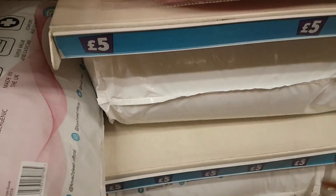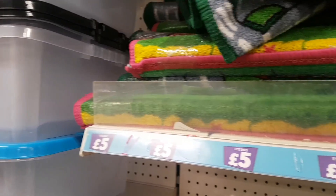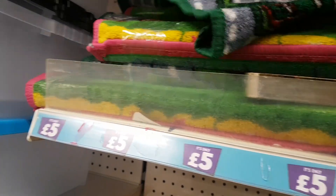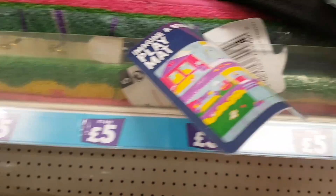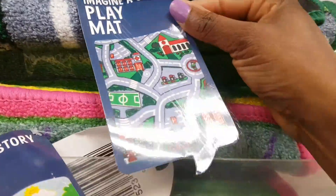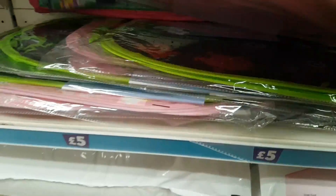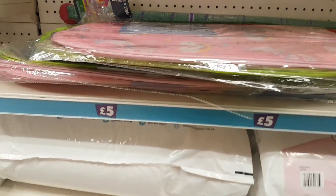There are children's play mats for five pounds — one is a road design so children can play cars on it. There's also a pop-up laundry hamper in the monster print and a unicorn/rainbow version, likely priced at five pounds.